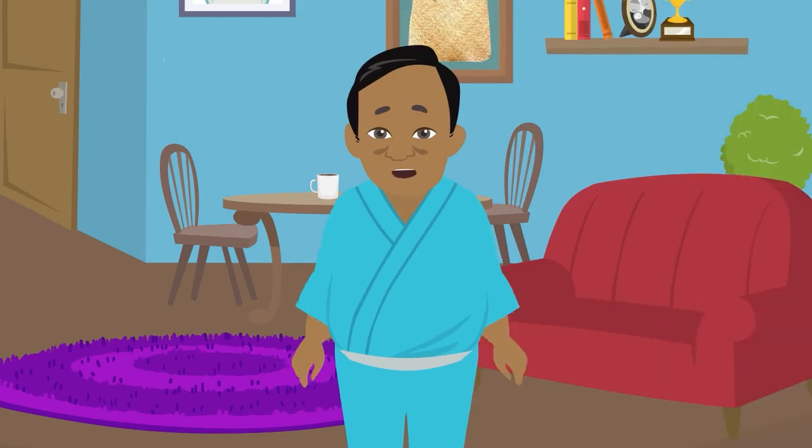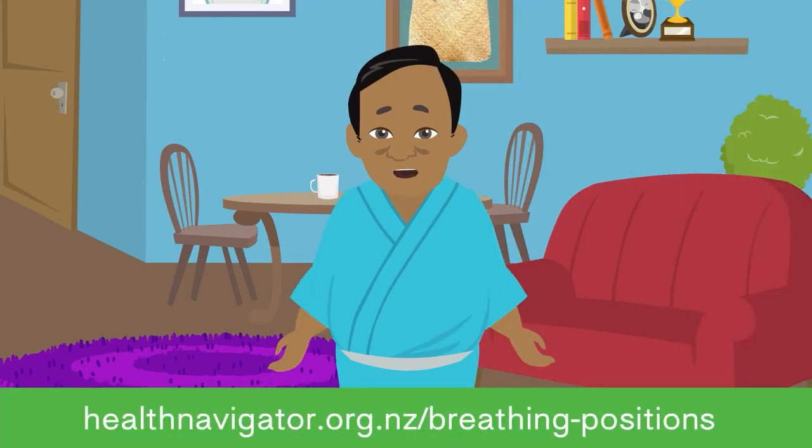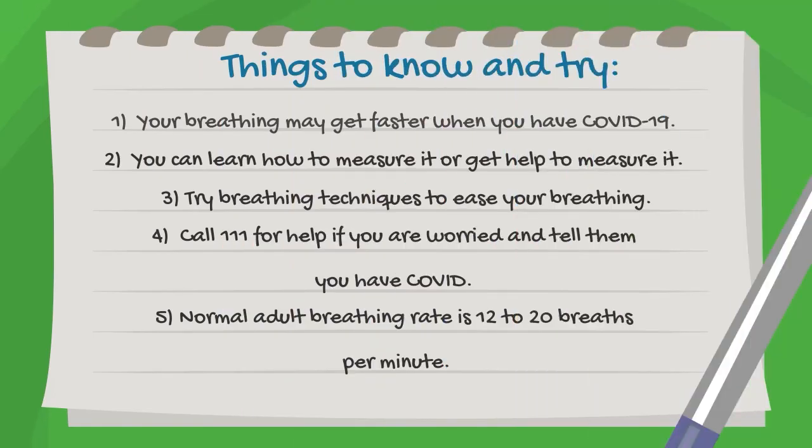If you're having a bit of trouble getting air, look at our video on positions to make your breathing easier. You can do this. Remember, if you have new or worse trouble breathing and have concerns, call 111.